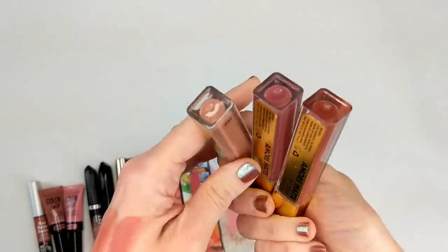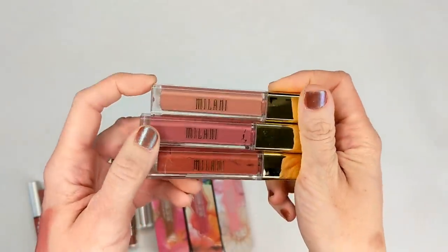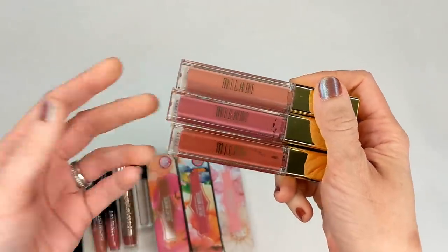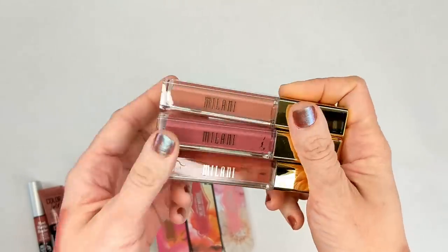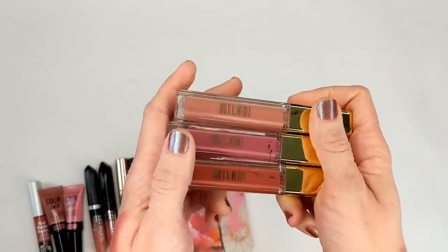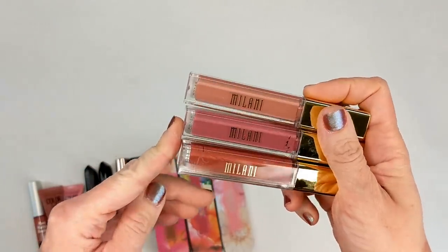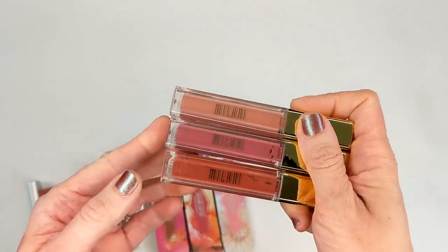Next are the Milani Amore Matte Lip Creams. As far as matte liquid lipsticks go these are pretty good, but they are still pretty drying. Matte liquid lipsticks just aren't something I wear that often, and there are a few like the Revlon that I feel I'd wear a little more than these. These are also older so I'm going to toss them. I probably won't repurchase them, especially since the new satin ones they came out with also dry down all the way but felt a little more comfortable — so I'd just get the satin ones going forward.